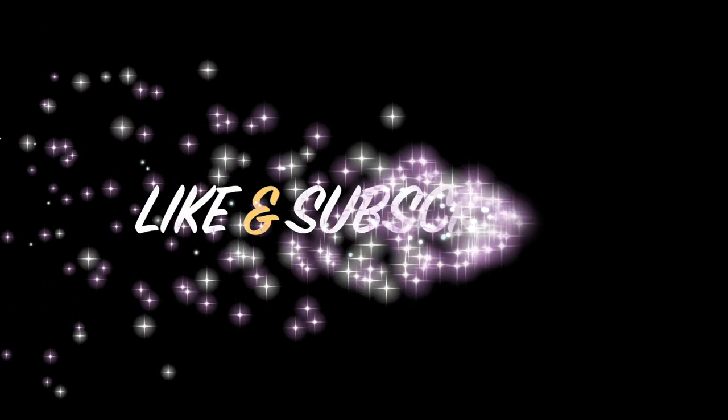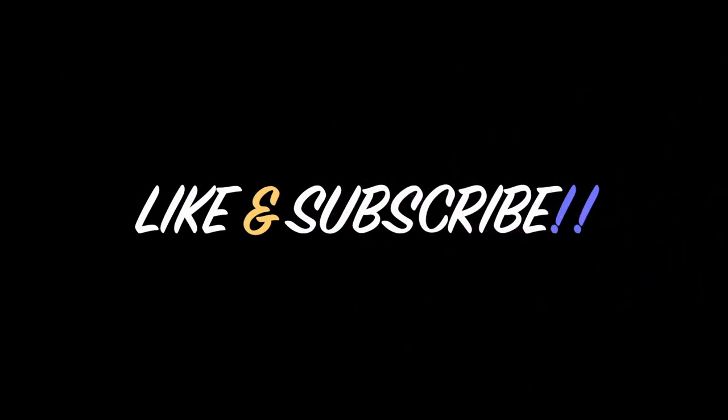If you have any questions or comments, let me know in the comment box below and I'll do my best to get back to you. If you saw value and liked the video, make sure to like and subscribe. Thank you for watching and see you in the next video.